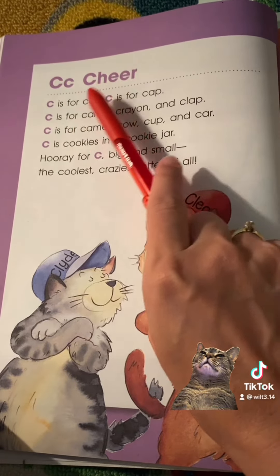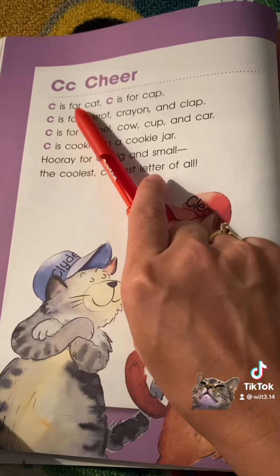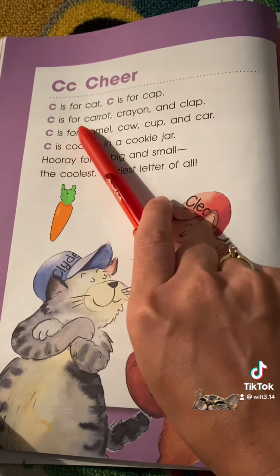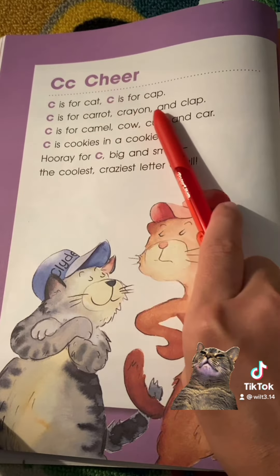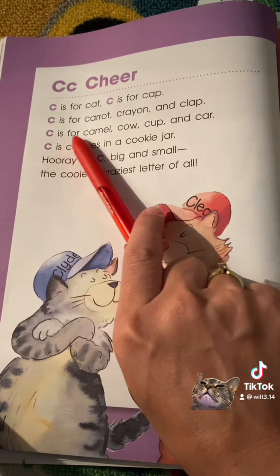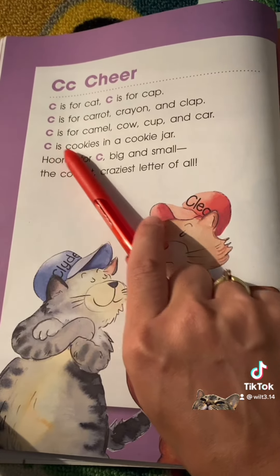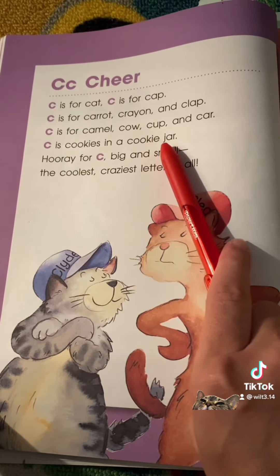C cheer! C is for cat. C is for cap. C is for carrot, crayon, and clap. C is for camel, cow, cup, and car. C is cookies in a cookie jar.